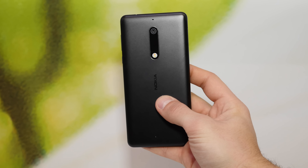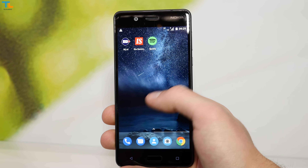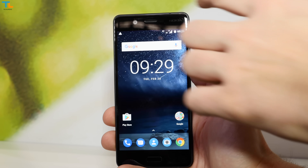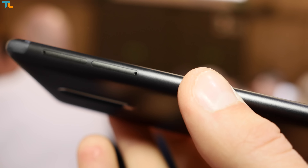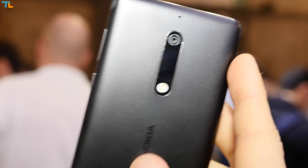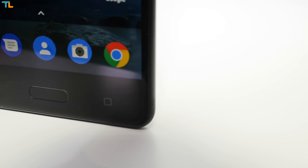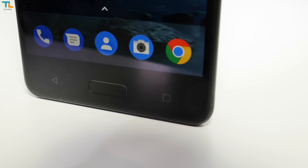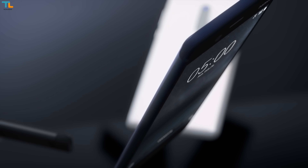The Nokia 5 is also made of metal but it uses rounded edges on the back and has a smaller footprint. It uses a 5.2-inch 720p display, the same processor but just 2 GB of RAM and 16 GB of storage. There is also a 13MP camera on the back and the same 3000mAh battery. Same as the Nokia 6, it will come in matte black, silver, tempered blue and copper color options.